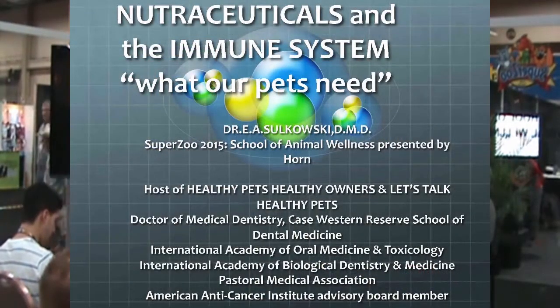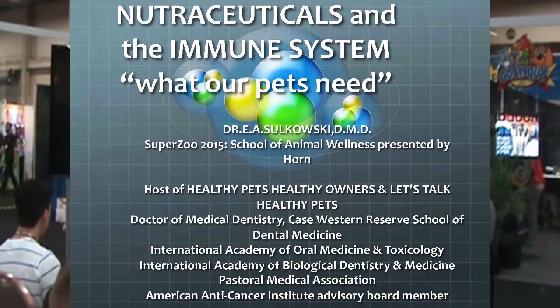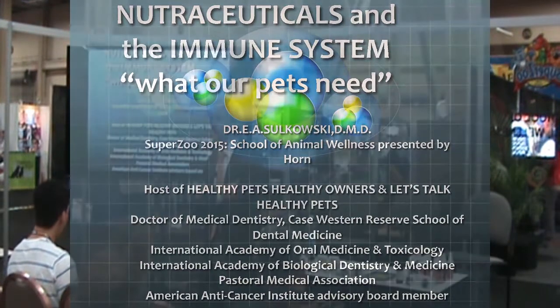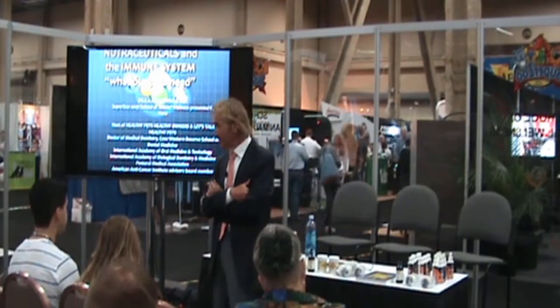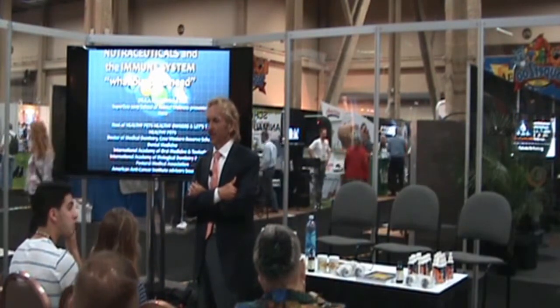The presentation today is going to be on the immune system and support of the immune system. Please feel free at any time to raise your hand or put out a question. This talk is about a natural approach to supporting the immune system. As retailers and small neighborhood retailers, you have the opportunity to have the knowledge to provide that to your customers that a lot of the big stores aren't able to provide.